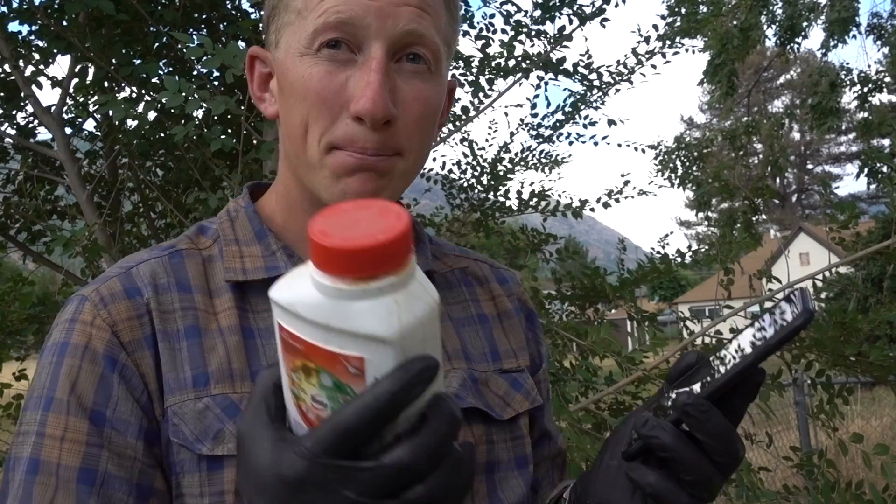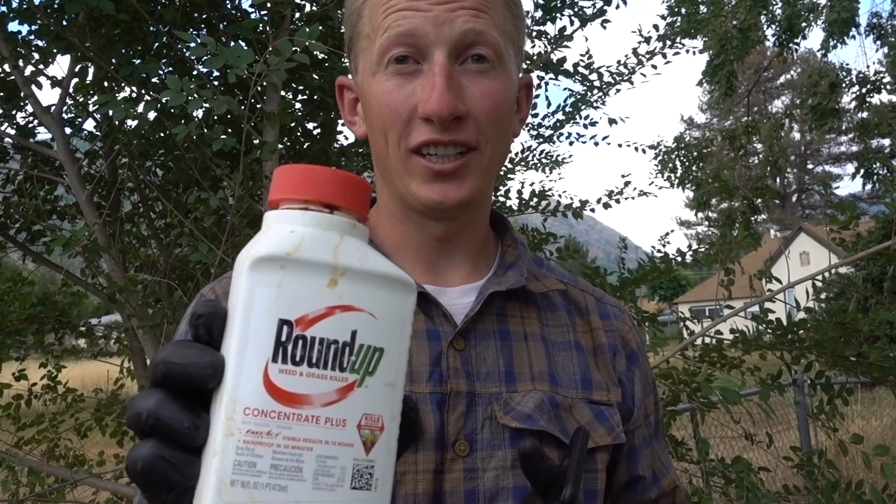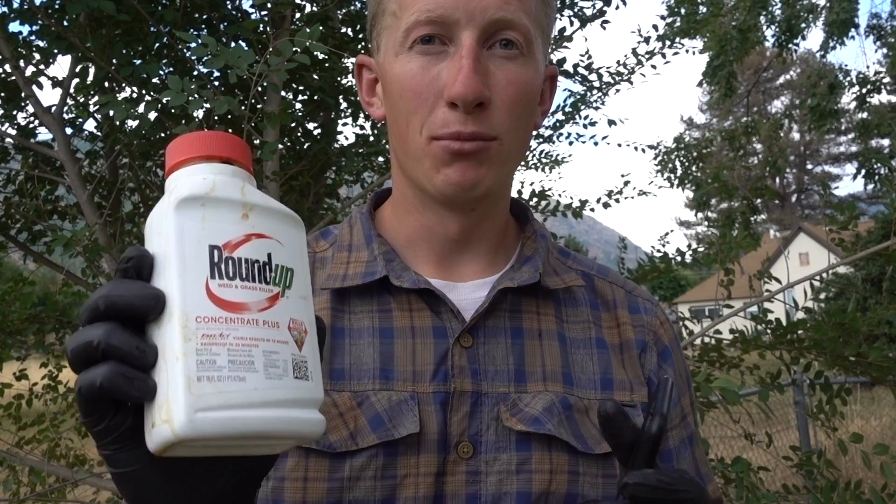Then you add one tablespoon of ammonium sulfate, which increases the uptake of the Roundup. If you mix this recipe together, Roundup will kill even an elm tree — the most hardy of trees.